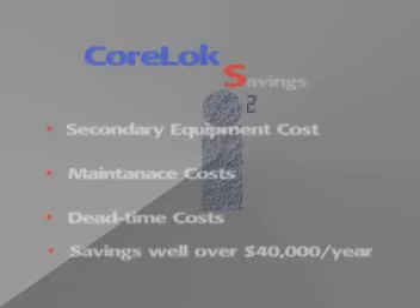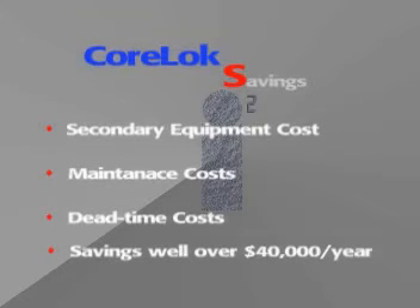This does not include secondary equipment, maintenance, or dead time costs, which could result in savings well over forty thousand dollars a year.